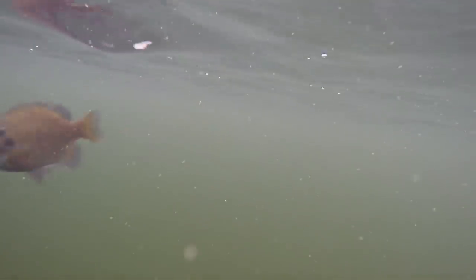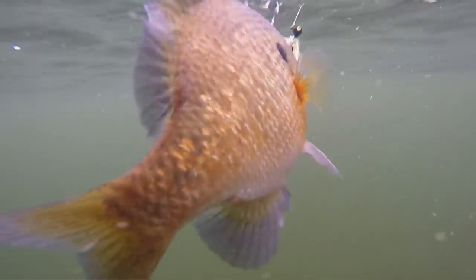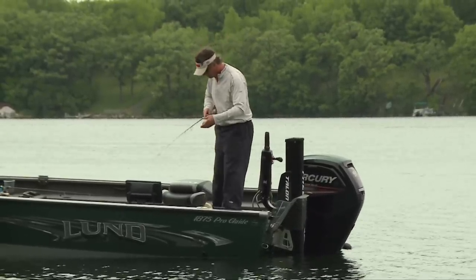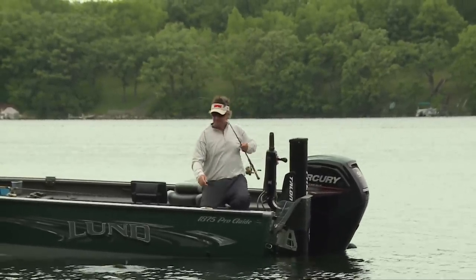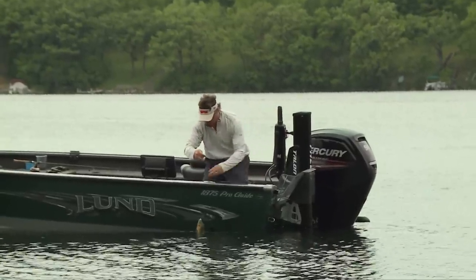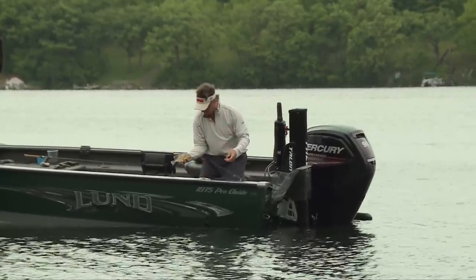Even into southwestern Minnesota, where they might have a winter kill, bluegills are either reintroduced or get in naturally, and all of a sudden they're growing up to two or even three times faster than the going average. The average bluegill in central Minnesota grows about one inch per year.